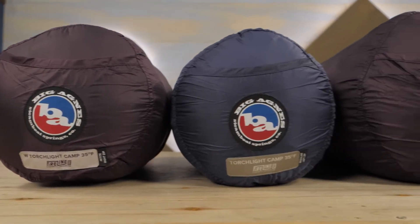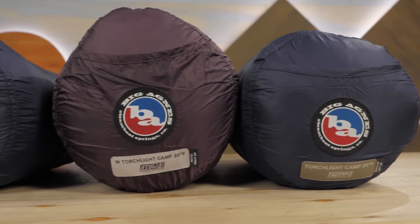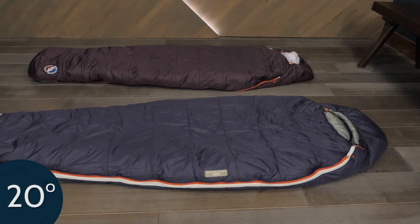Offering protection from cold weather and cool weather, gender-specific designs, and extra room if you need it — this is the Torchlight Camp sleeping bag series from Big Agnes.